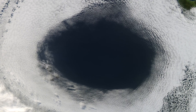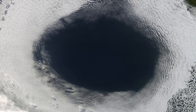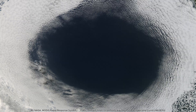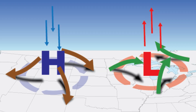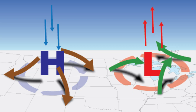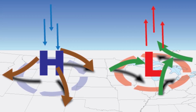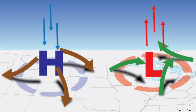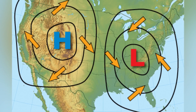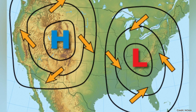High-pressure systems, or anticyclones, form when atmospheric pressure exceeds 1013 millibars at sea level. Picture these as invisible domes of dense, heavy air where air descends from upper altitudes, warming and compressing as it falls. This downward motion suppresses cloud formation, creating clear blue skies and calm conditions.